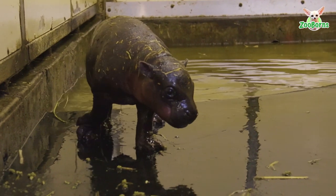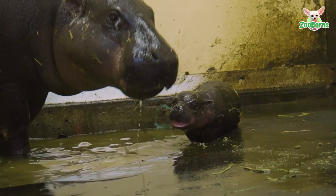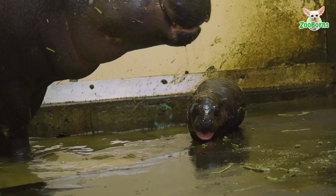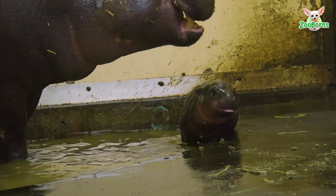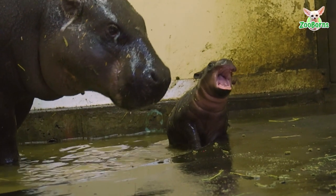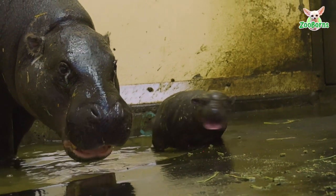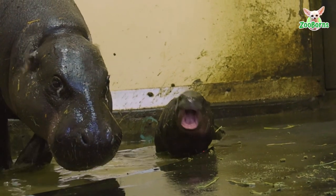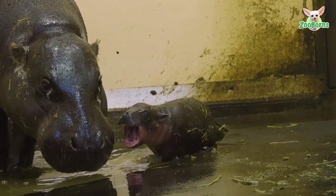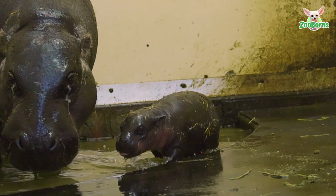Pygmy hippos are found in West Africa and they like to live in the rainforest — a little bit different to the river hippo, which most people are familiar with. River hippos are the big giant hippos that people see bobbing up and down in rivers. Whereas pygmy hippos are smaller, only around about 300 kilos, and are more of a forest-dwelling animal that sticks to rivers and streams in the forest.